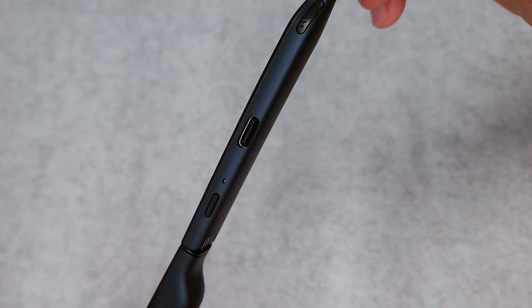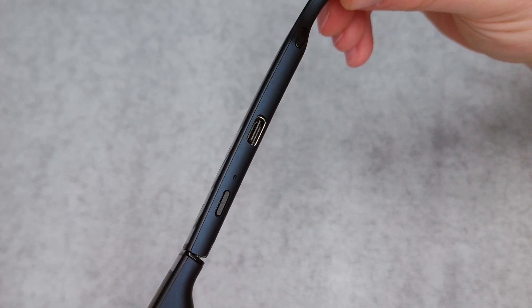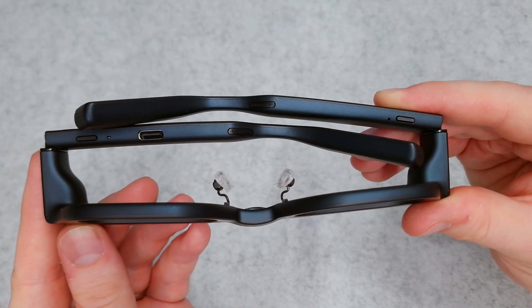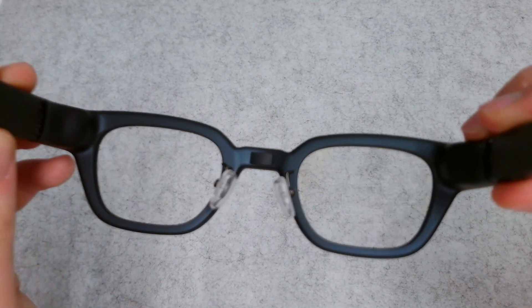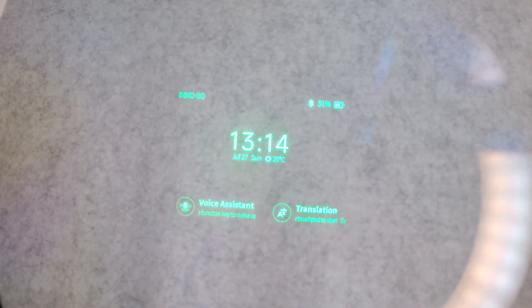It comes with a Type-C charging port which charges the internal battery, which is 220mAh. It has two speakers, one on each arm, and two buttons — one is a power button and the other is a multi-function button. The projection only shows on the right lens and projects at 480p, which isn't HD, but when it only shows text it's more than enough. It also has a peak brightness of 2000 nits, which is plenty for any scenario.